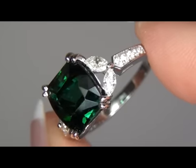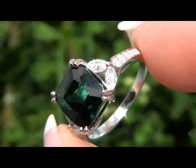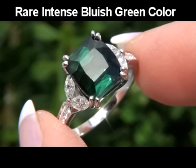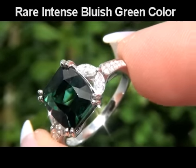An extra large size fancy cut genuine bluish green tourmaline of this quality is extremely rare. And this stunning specimen has the rare and highly sought after vivid bluish green color, making this one-of-a-kind ring a collector's dream.